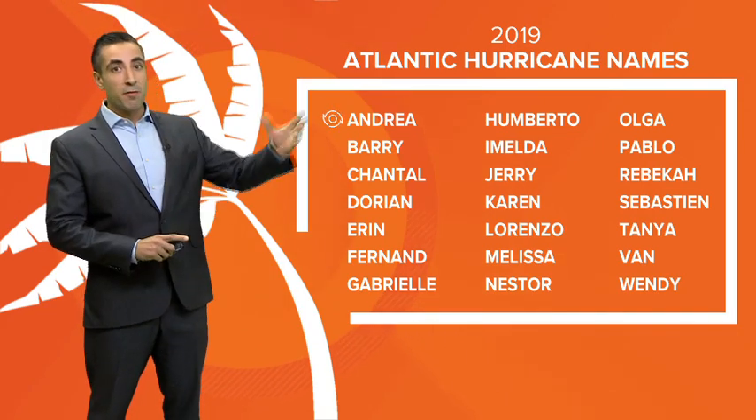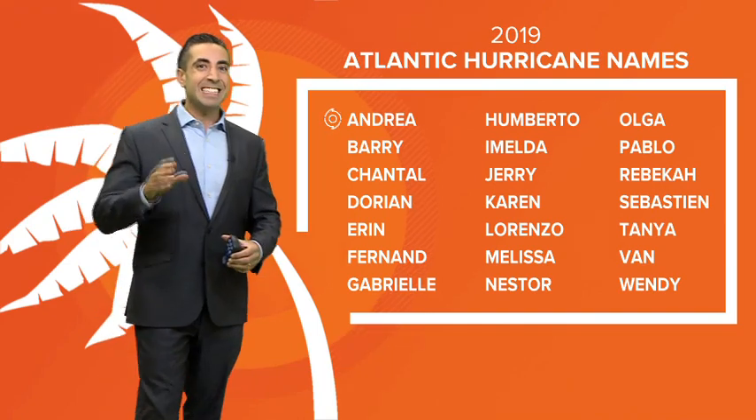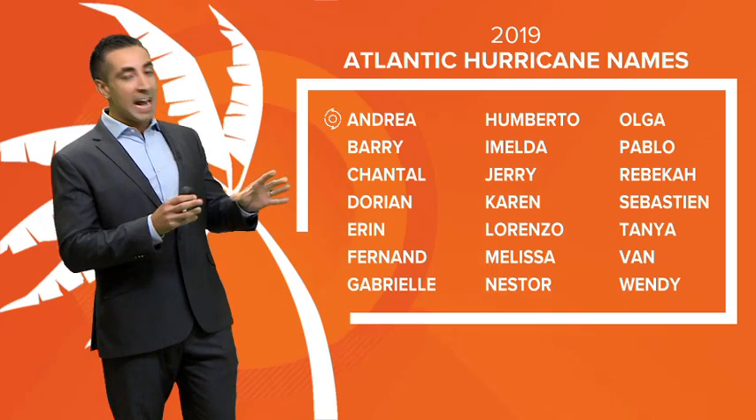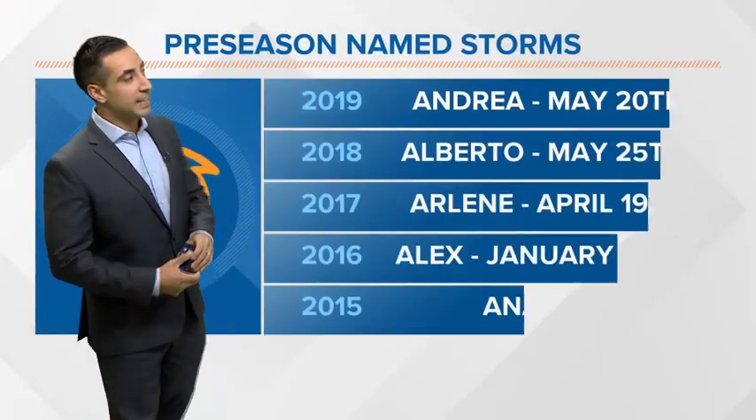The letter in the alphabet that has been retired the most is I. Most recently, if you remember, that would be Irma, and that letter I name has been retired 11 times so far in history.